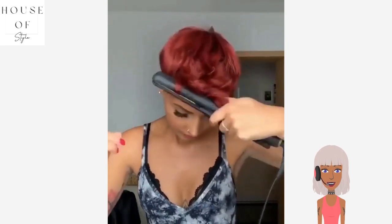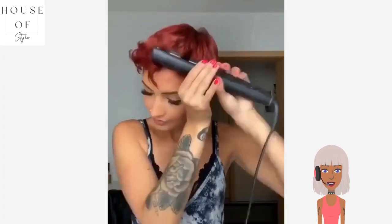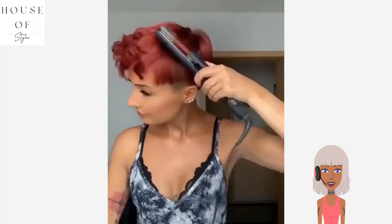We see a red hot pixie next. She's styling this with a flat iron and it looks like she's doing curls. This is such a pretty color — I think it looks amazing against her warm complexion, absolutely beautiful.